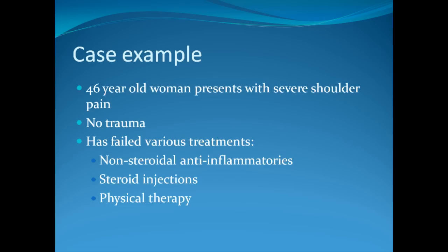I'm going to present a case of a 46-year-old patient of mine who presented to me with severe left shoulder pain. She had no history of trauma and had failed various treatments including nonsteroidal anti-inflammatories such as Motrin or Aleve, steroid injections, and physical therapy.